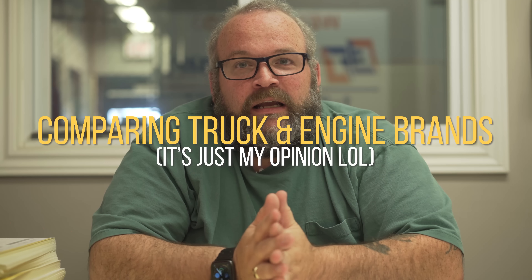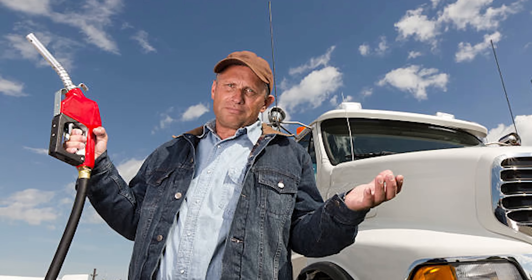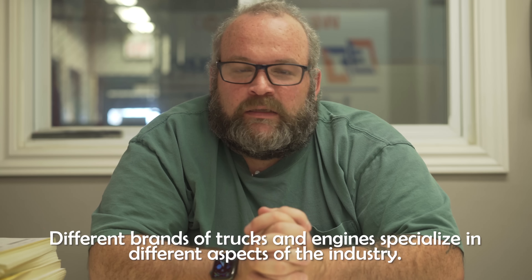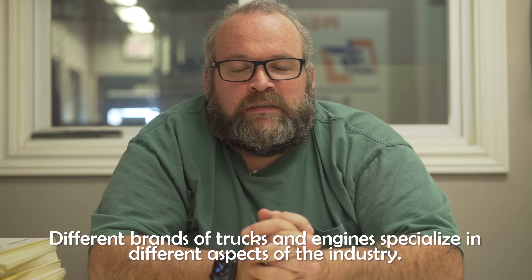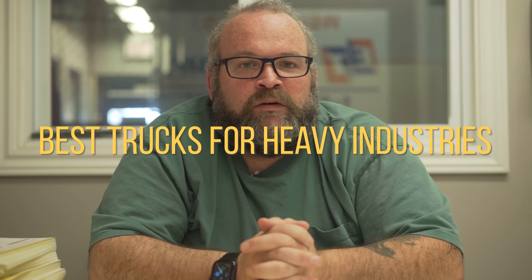I'm gonna get castrated for this one. The topic today is the different brands of trucks out there, and I know I'm gonna get on for this — but oh well. My personal opinion is what this video is all about. It's gonna boil down to what you are doing.